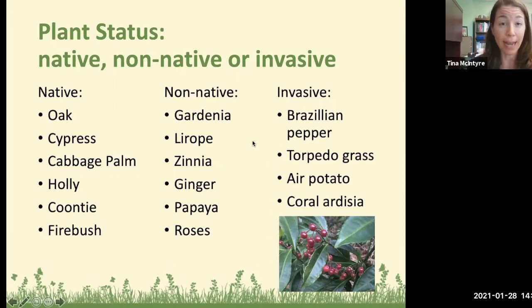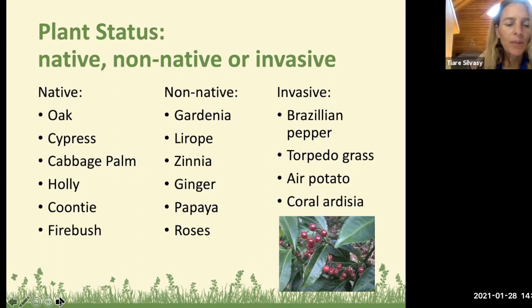If you have invasive species we recommend getting rid of them — each one requires a different plan of action. The best resource is the Center for Aquatic and Invasive Plants at the University of Florida, which walks you through how to remove them, what herbicides are recommended, and whether you need to cut first then apply herbicide. Invasive plants may fill in quickly and look lush but they'll start taking over your neighborhood and natural areas.